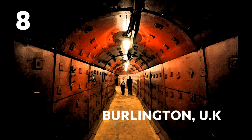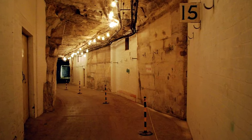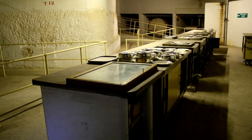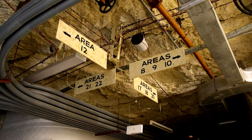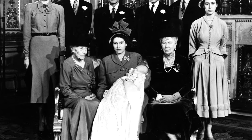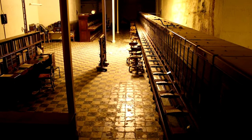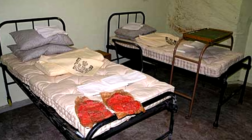Number 8: Burlington, UK. This is a city built by the British government in 1955 in case of a nuclear attack — a 35-acre network of hidden entrances, streets, canteens, and purpose-built rooms to house the prime minister, the entire British government, and the royal family. It even had a telephone switchboard and a hospital inside. However, it's been closed off since 1991.